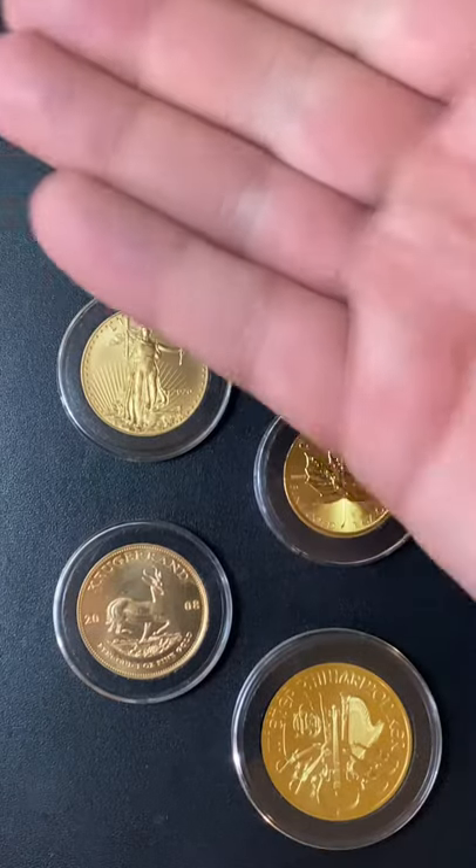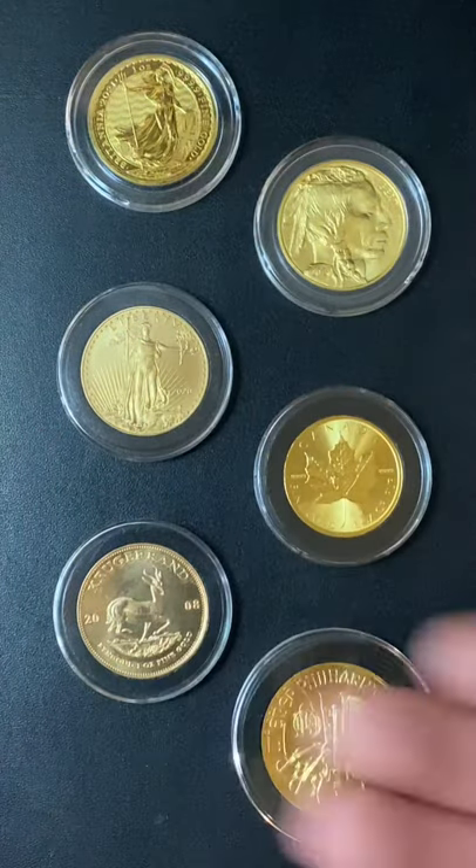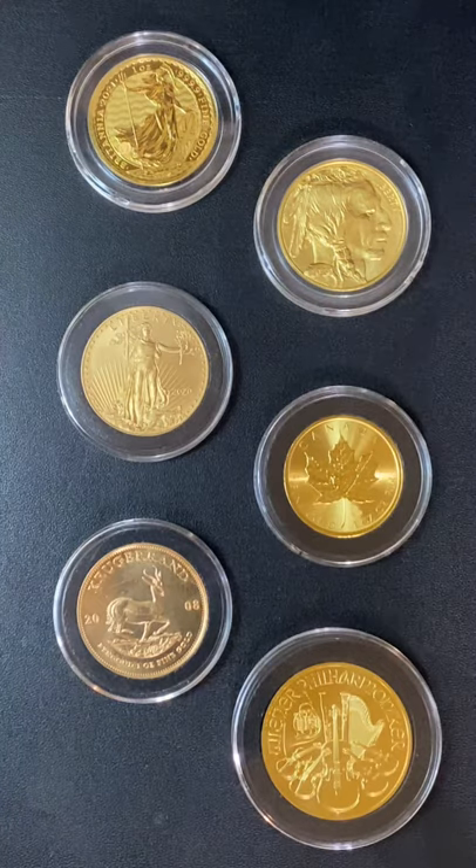And that is my picks for the top 5 gold bullion coins for 2021. I guess we had an extra, but whatever.